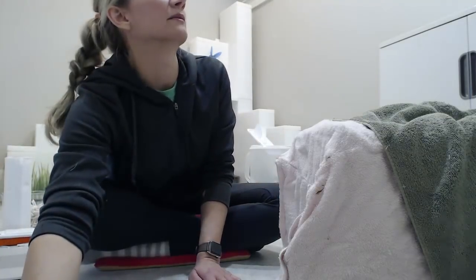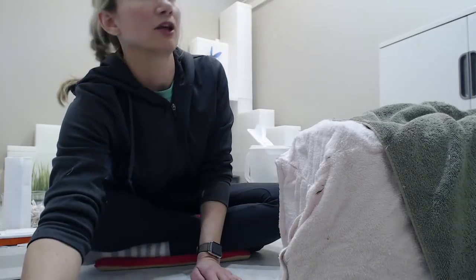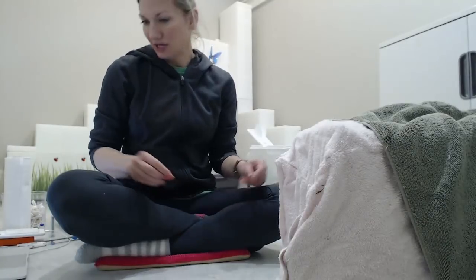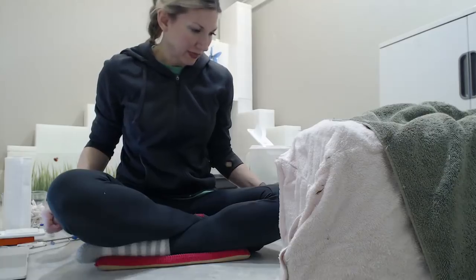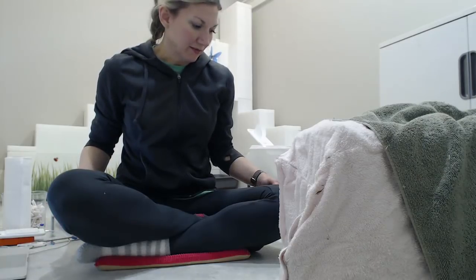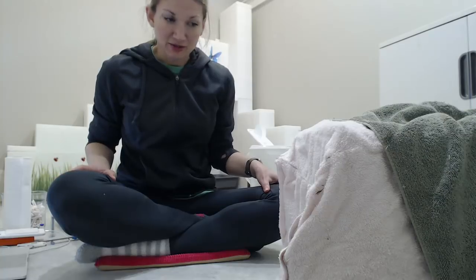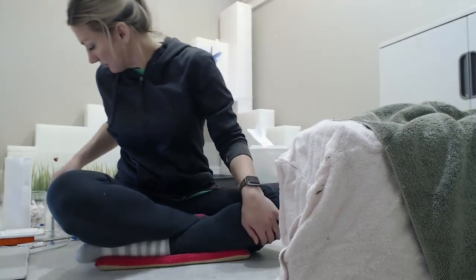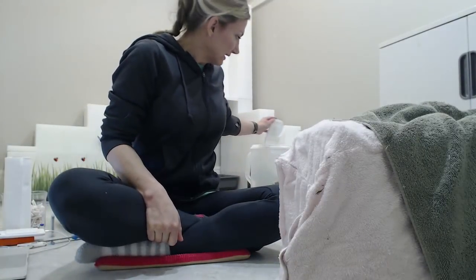We've been trying to get a specific cat named Chloe, who showed up at the end of January and looked pregnant. We tried to trap her but couldn't because she's super skittish and trap shy. Then she didn't look pregnant, so we assumed she had kittens somewhere. And then she just showed up again looking pregnant.